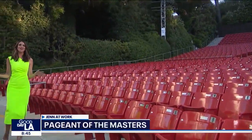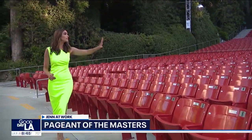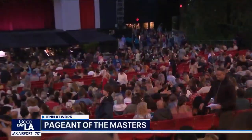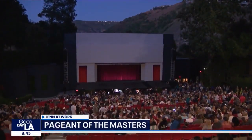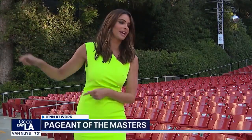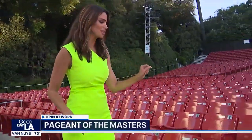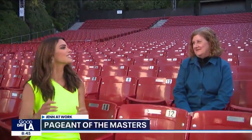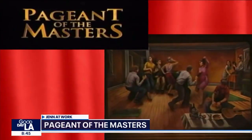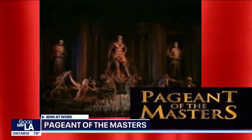Here we are at the Irvine Bowl — 2,600 seats out here, all of them empty, but in just a matter of hours this audience is going to be packed and they'll all be looking at that stage right there. I should say there's one person here: Diane Chalice, director of Pageant of the Masters.